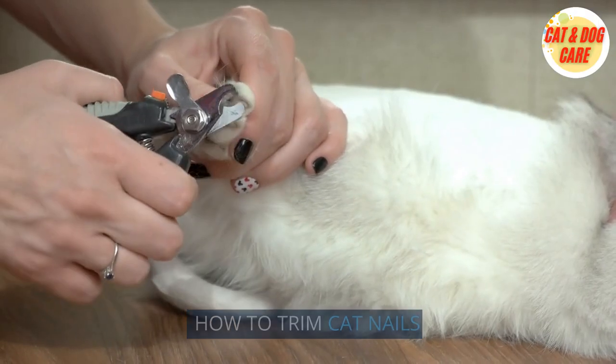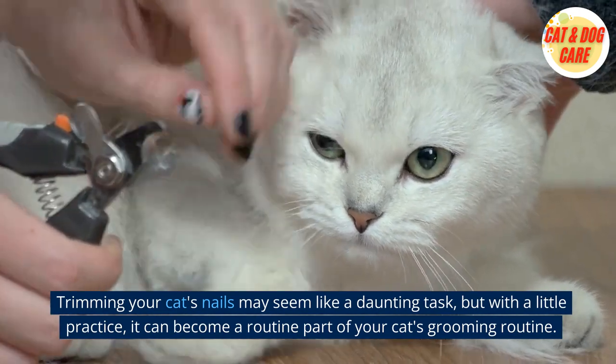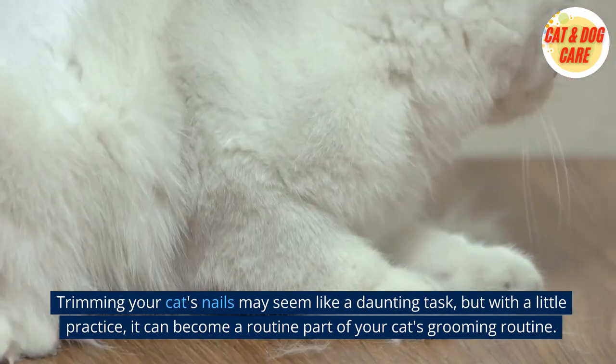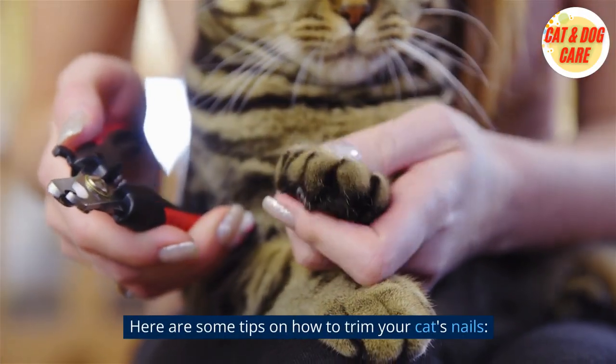How to trim cat nails. Trimming your cat's nails may seem like a daunting task, but with a little practice, it can become a routine part of your cat's grooming routine. Here are some tips on how to trim your cat's nails.